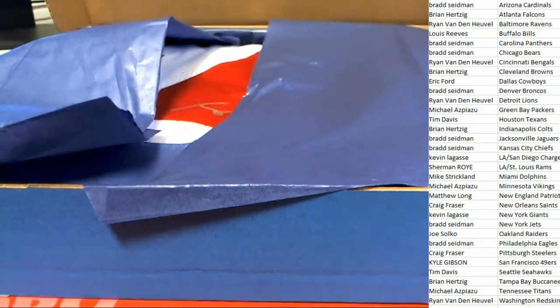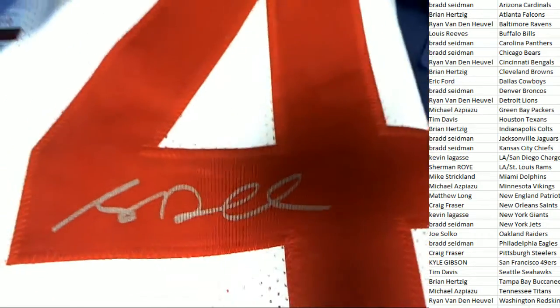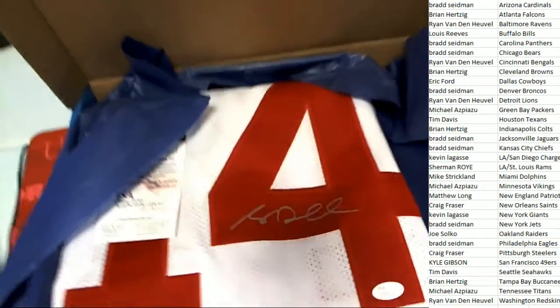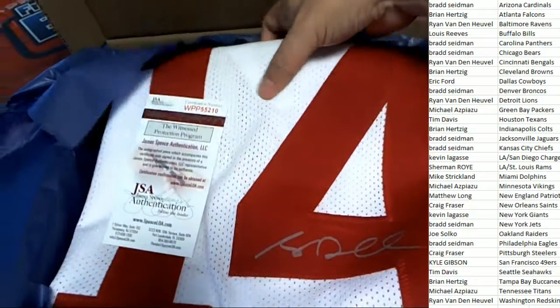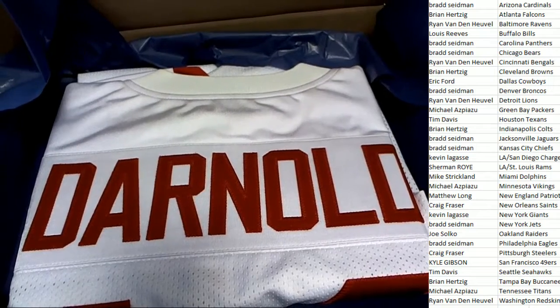Is it a Tom Brady? Oh my. Is it number 14? Is this a rookie? Are we looking at a rookie jersey? It's a Sam Darnold! Oh my goodness.